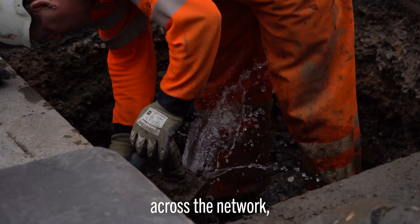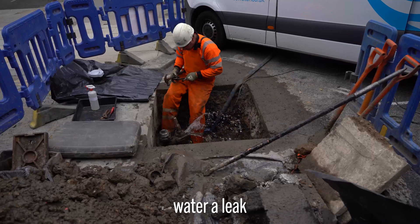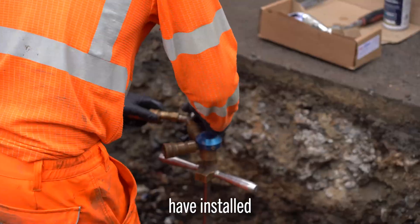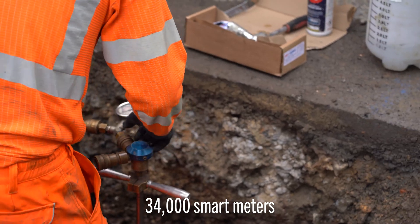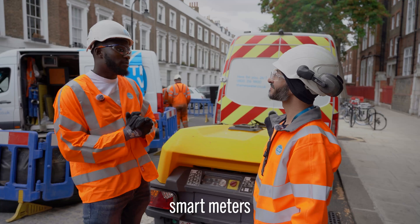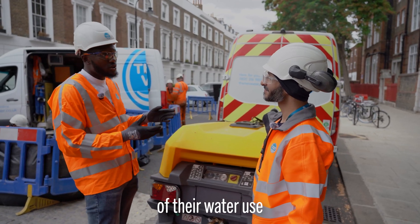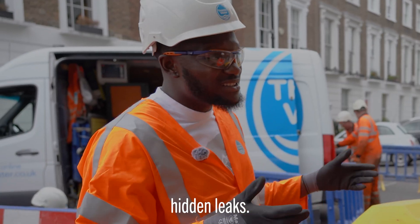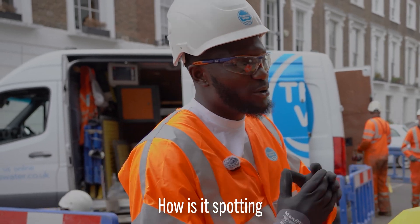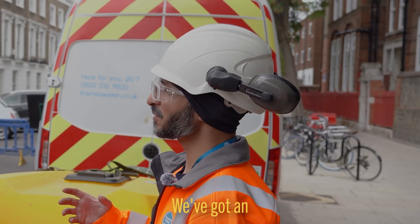During the summer, Thames Water installed 34,000 smart meters in the Thames Valley. Installing extra smart meters can help customers take control of their water use and also spot hidden leaks. How does it spot hidden leaks? There are a few ways it does it.